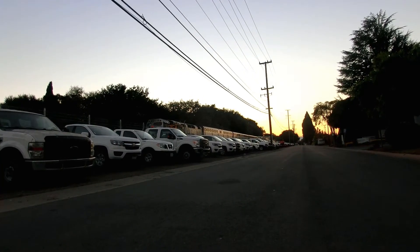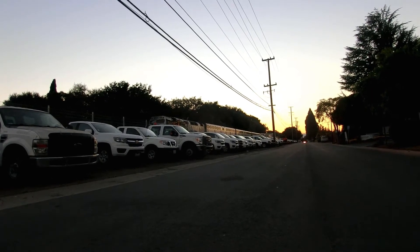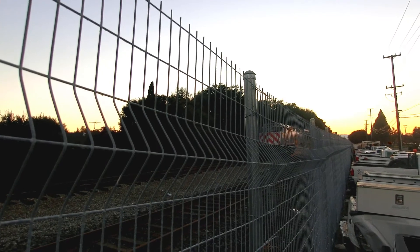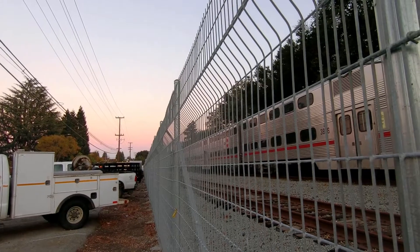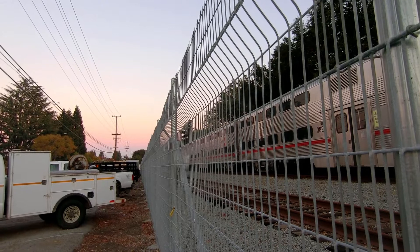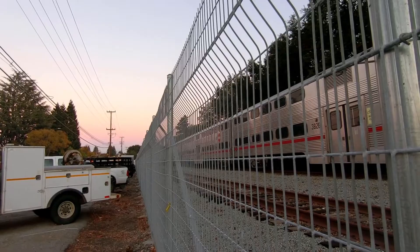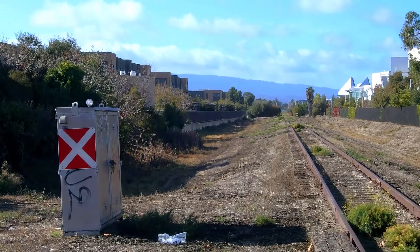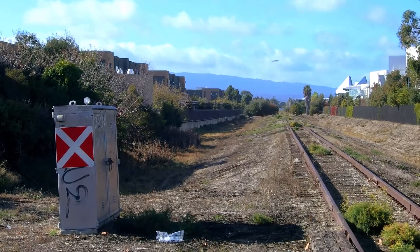And on the rarest of occasions, an actual train set can be seen, such as when I got lucky a few weeks ago near Marsh Road. And looking at this signal, you can see that the light is off, showing that these tracks are sadly abandoned.